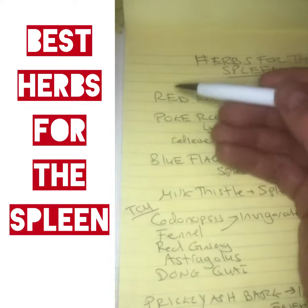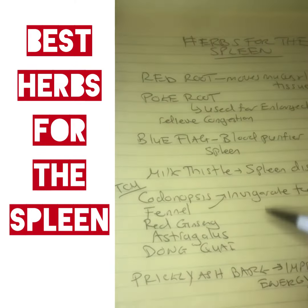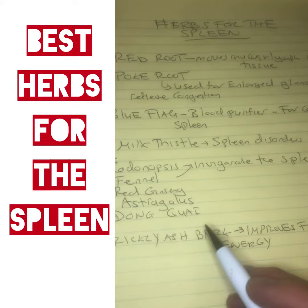So we combine this with the lymphatic herbs — the red root, the poke root, the blue flag. And then we have the prickly ash bark. This also allows free flow of energy — blood flow and lymph flow.